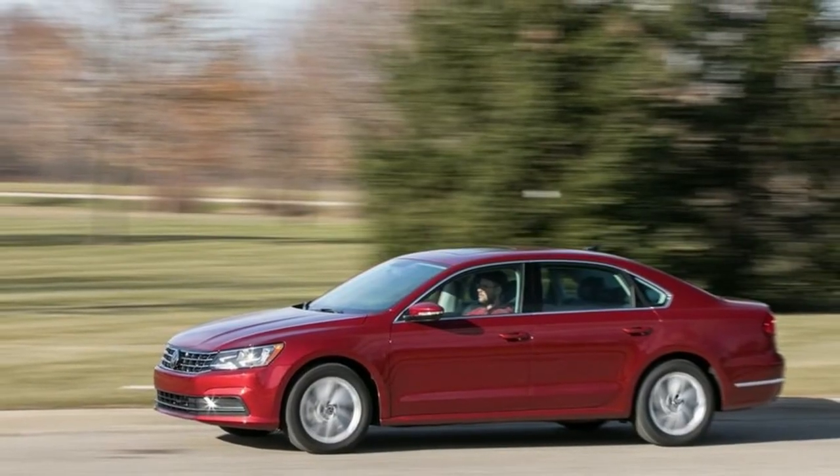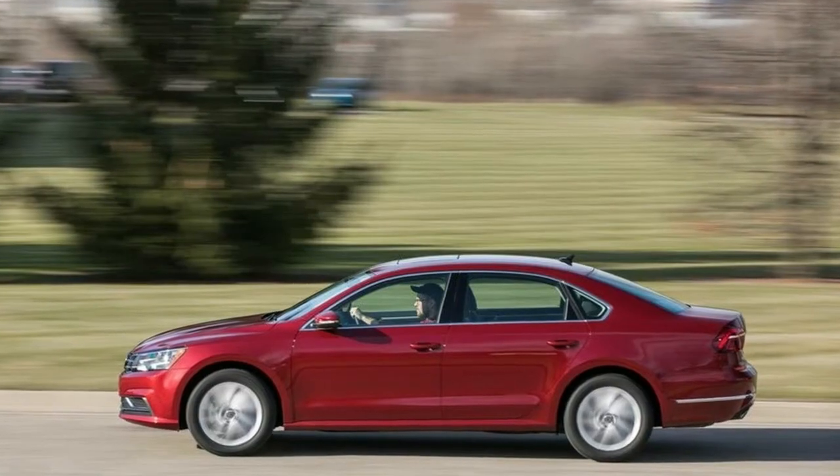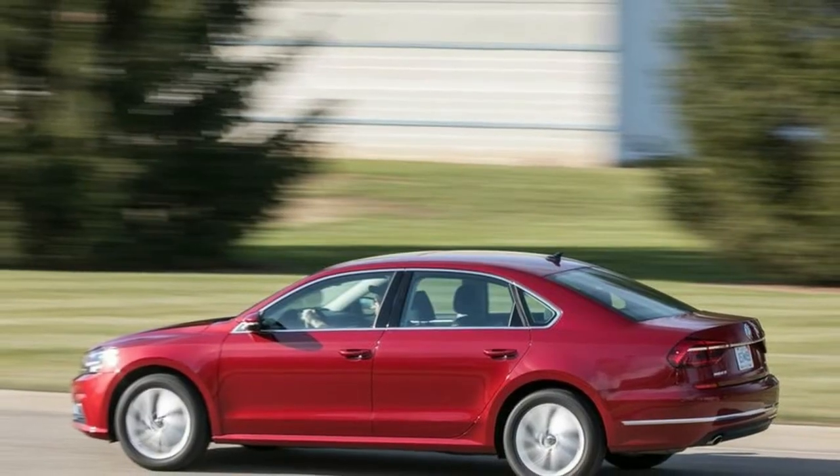VW Carnet Security and Service: Connected Car Service with Limited Subscription. VW Carnet Guide and Inform: Enhanced Navigation and Infotainment — Subscription Required.